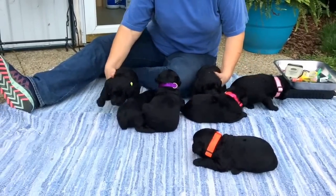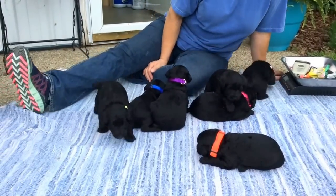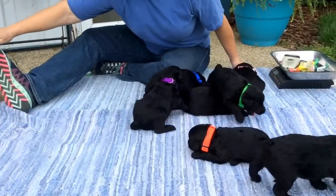They'll get a booster parvo shot at four weeks old, so we're not too far from that.